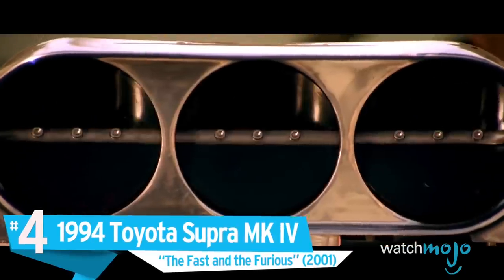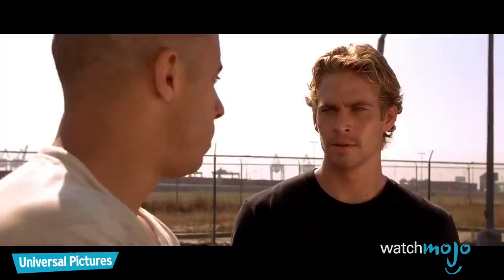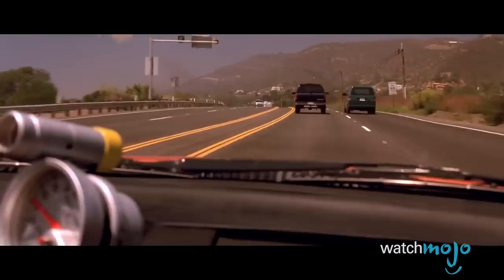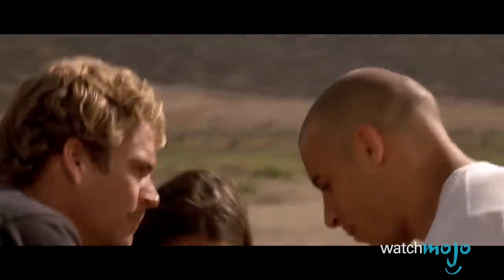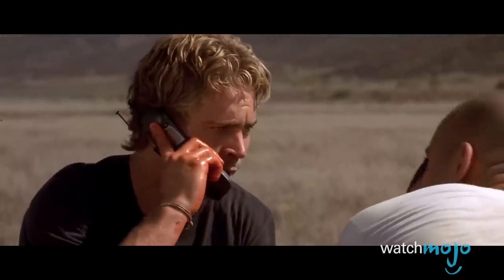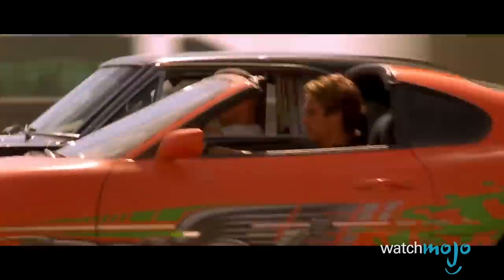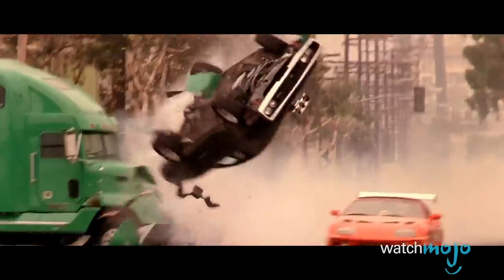Number 4. The 1994 Toyota Supra Mark IV – The Fast and the Furious. How could we not talk about Brian's car in the film that started it all? He owes Dom a 10-second car, and this car is it. With a new engine and a new exterior, it wins a lot of races for Dom. But towards the end of the film, Dom finds out about Brian's actual occupation as Officer Brian O'Connor. So Dom's Charger and Brian's Supra go head to head — they both narrowly avoid being wiped out by a train, but the Charger is demolished by a truck. Brian then gives Dom the keys to the Supra to escape.